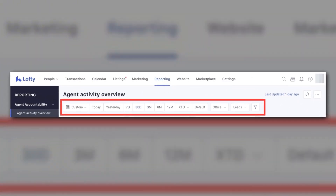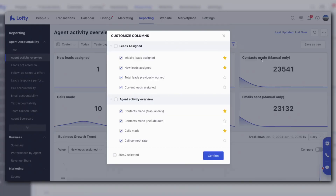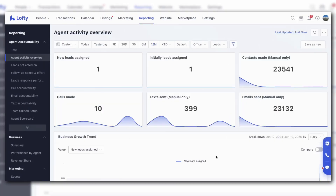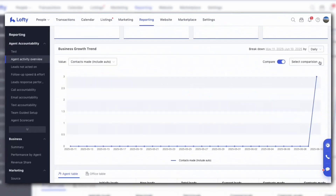The new reporting layout is built for speed. There are now consistent filters across all reports, so you can save the exact view you like and create custom reports when you need them. Just pick your columns, star the KPIs that matter, and export only if you have to. Each report shows KPI cards, a comparison trend line, and a sortable table — so you can coach in five minutes instead of 45.